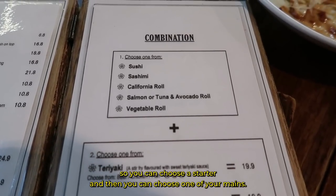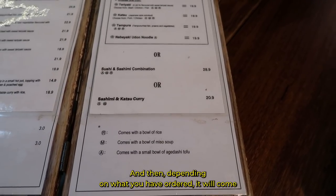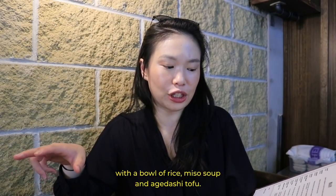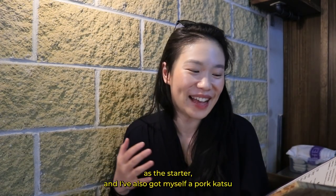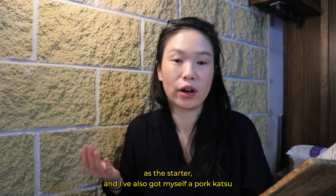So you can choose a starter and then you can choose one of your mains, and then depending on what you've ordered it will come with a bowl of rice, miso soup, and agadashi tofu. What I ended up ordering today is sashimi as the starter and pork katsu.